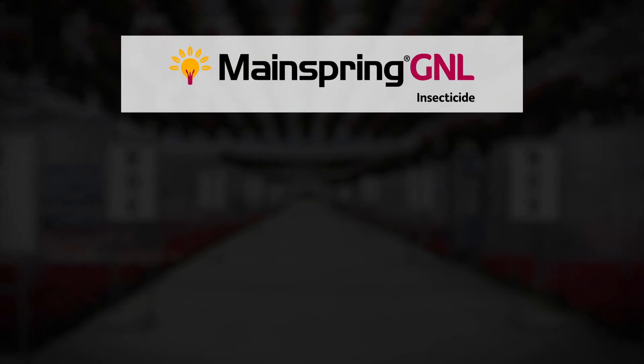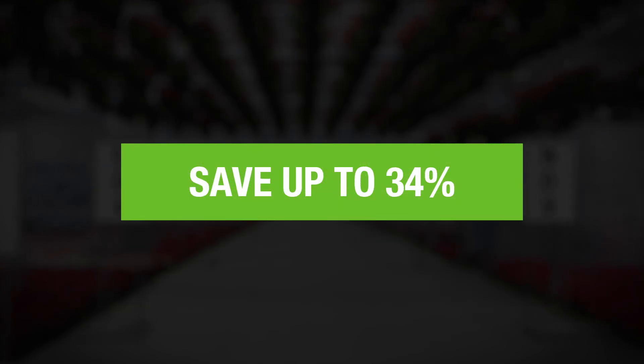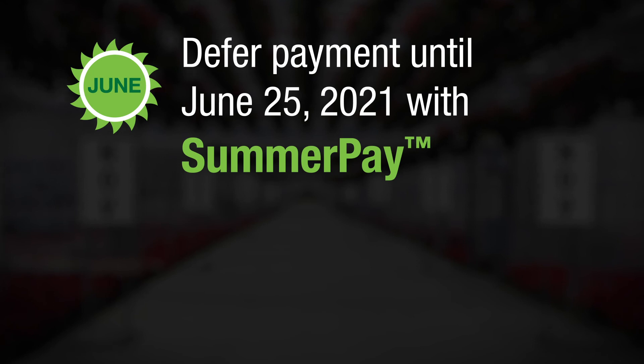Additionally, there is volume pricing available for Mainspring GNL, Acelepryn insecticides, and Bonsai plant growth regulator to help you save up to 34 percent. Plus, with summer pay, you can defer payment until June 25th, 2021 to help manage your expenses more easily.